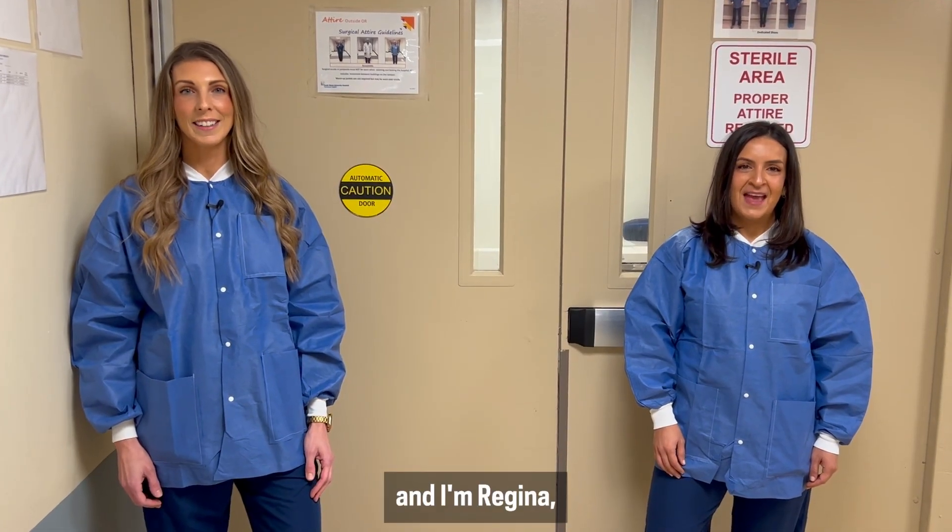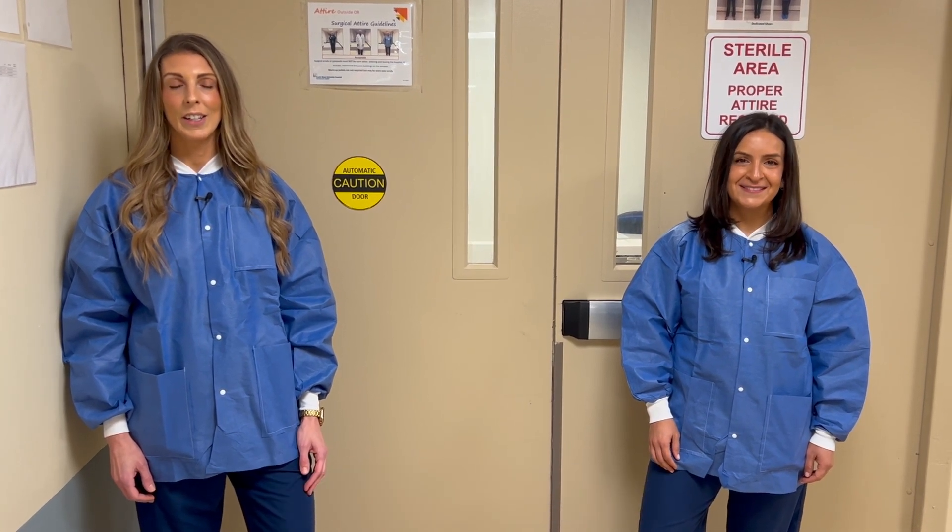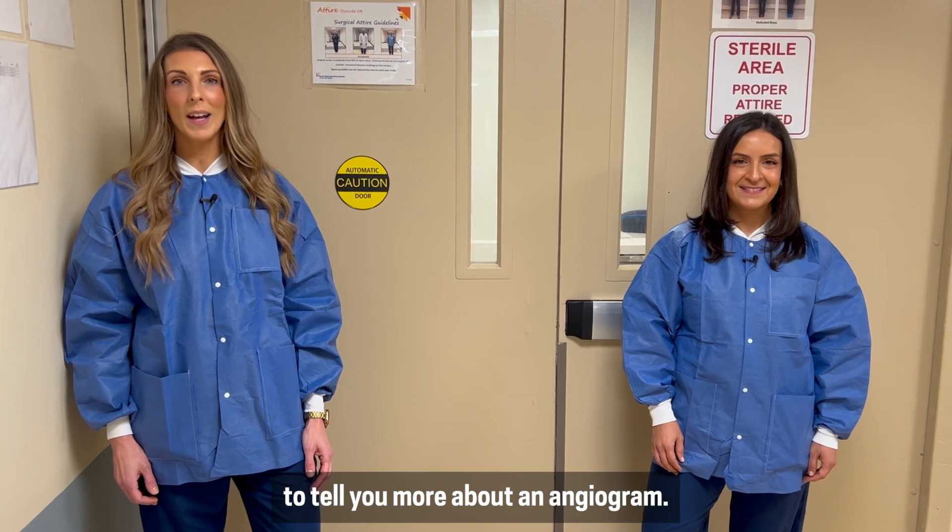I'm Christina and I'm Regina and we're cardiac advanced clinical providers at North Shore University Hospital. Join us as we go beyond the double doors to tell you more about an angiogram.